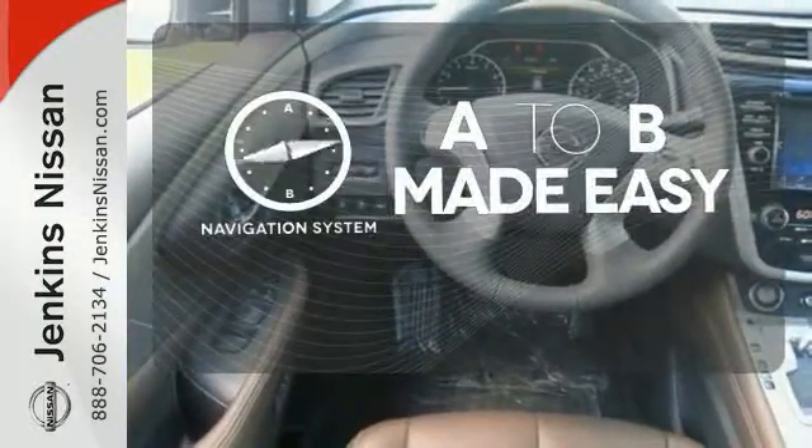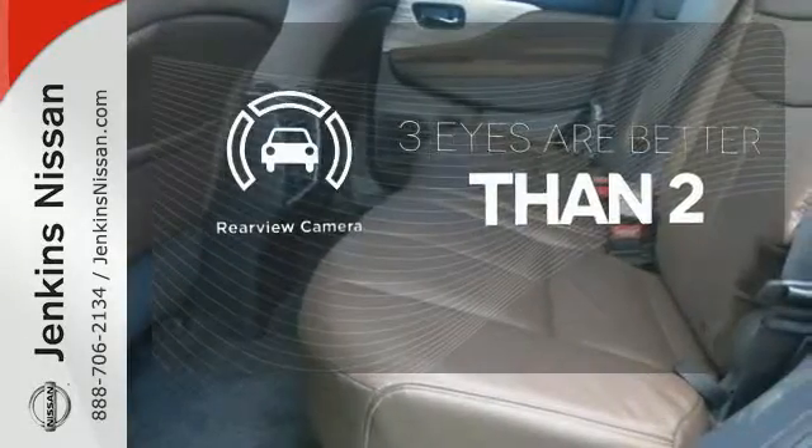Never feel lost again with the navigation system. The backup camera gives you a clear picture of what's behind you.